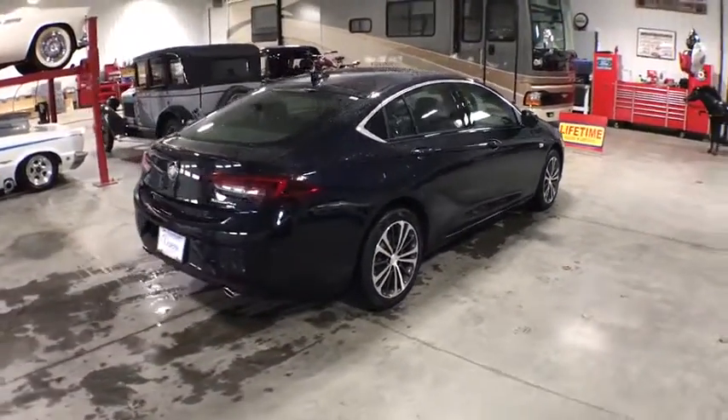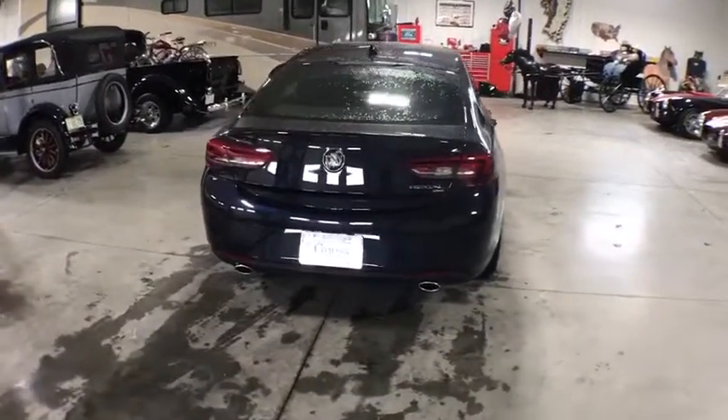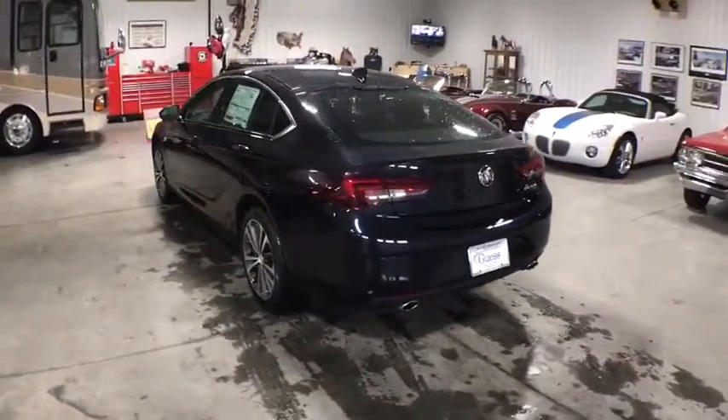Here are some of this vehicle's great options: traction control, power passenger seat, dual airbags, power steering, four-wheel disc brakes, security system, and electronic stability control.